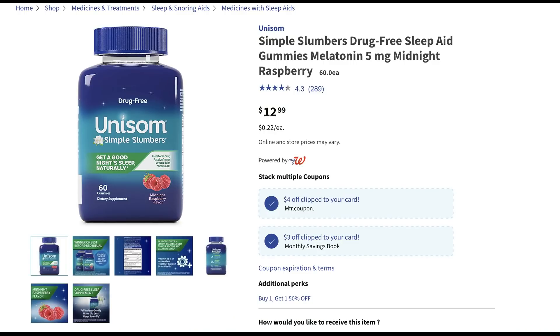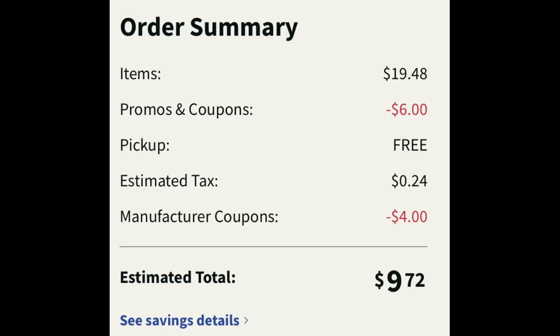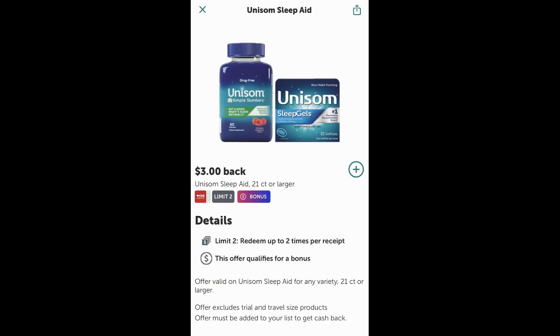This is the Unisom Gummies 60 count, priced at $12.99. There is a $4 digital manufacturer coupon and a $3 monthly store coupon. That monthly store coupon will apply more than once if you grab more than one. I added two to cart — it took off $6, three dollars for each. The $4 digital manufacturer coupon also applied. Grabbing two would have been $19.48, but using the coupons brings it to $9.72 for both. Ibotta has $3 cash back offers with a limit of two, making them a little over $3 each — an amazing deal.